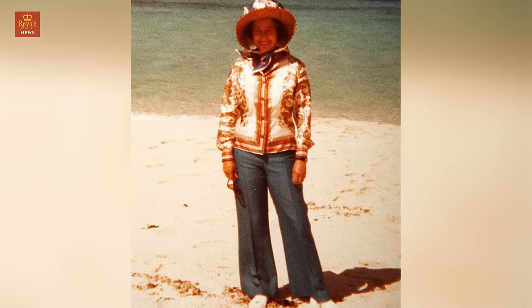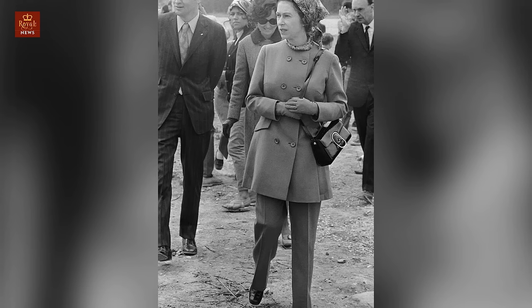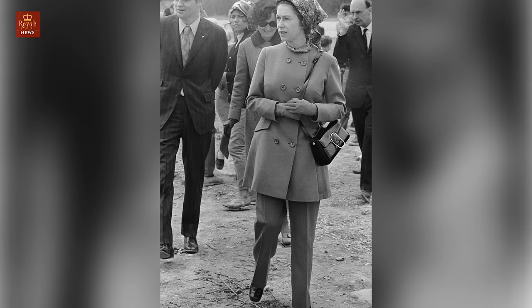8. Once was enough. The Queen has been photographed in public wearing trousers only once. During the Royal Tour of Canada in 1970, she wore a pair designed by young royal dressmaker Ian Thomas in a short-lived bid to modernize her look. They did not make a reappearance.